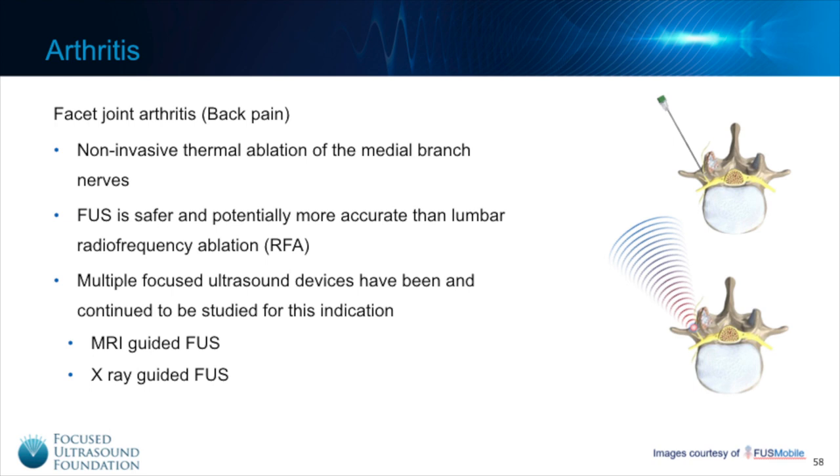This is almost identical to the gold standard treatment for this condition, which is radiofrequency ablation, but with radiofrequency ablation needles are inserted into the back to ablate the nerve. Given its non-invasive nature and image guidance capabilities, focused ultrasound is safer and potentially more accurate than radiofrequency ablation. To date, multiple focused ultrasound devices have been and continue to be studied for this indication, including both MRI-guided and x-ray guided devices.